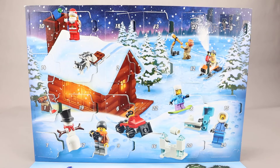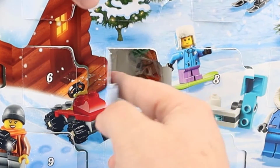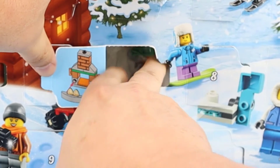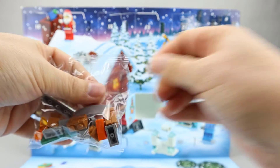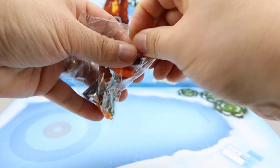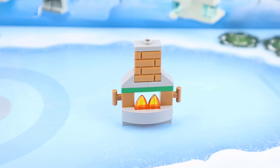Here is the City advent calendar. Let's take a look at Day 22 — it looks like a fireplace build. Here's the fireplace build from City and I think it looks really good.